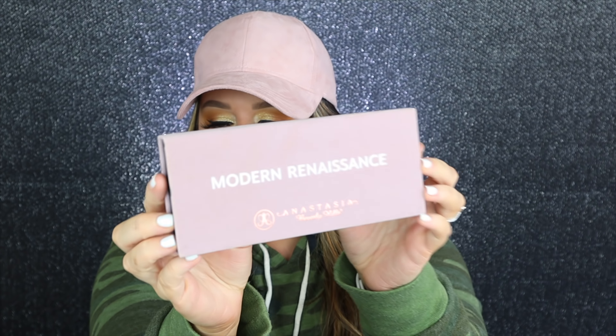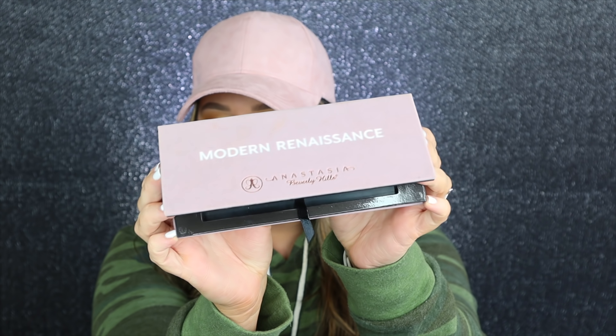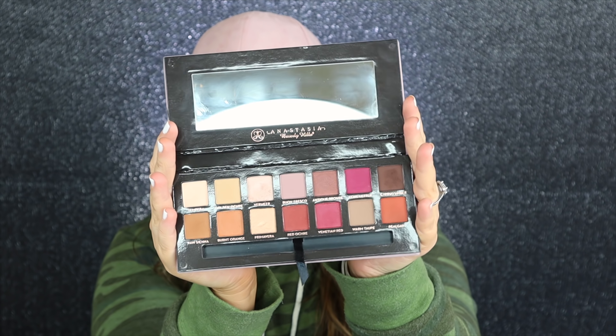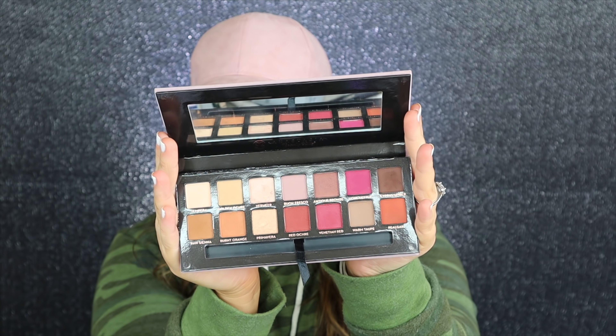Regardless, we're going to be looking at my first Ulta order. I only had two things, so we're going to look at my second Ulta order as well. They were within a few months of each other. I remember these two products came out right around the same time and everyone was hyping both of them up. First thing was the Modern Renaissance palette. Love her.